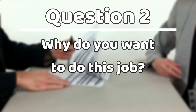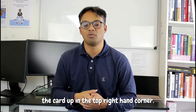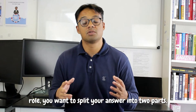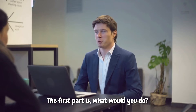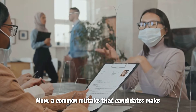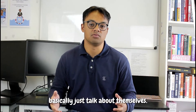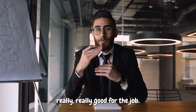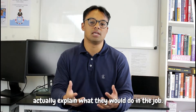Question two: why do you want to do this job? When talking about why you want to work in this role, you want to split your answer into two parts. The first part is what would you do, and the second part is why are you good for it. A common mistake is that candidates basically just talk about themselves — how awesome they are and how brilliant they are — but they don't actually explain what they would do in the job, the daily tasks, the weekly tasks, the things they would be expected to do.